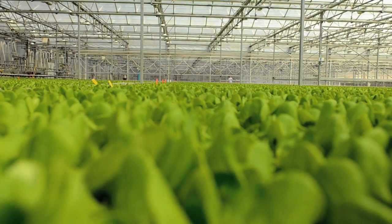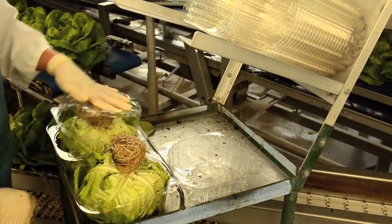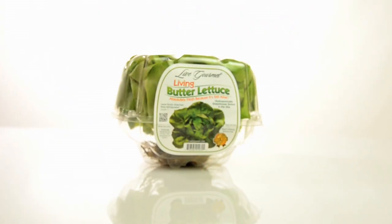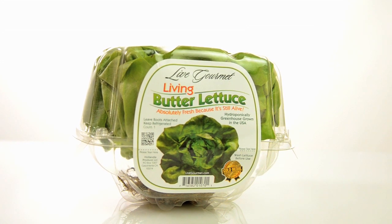We go to great lengths to produce a perfect product, so when we pack it we want to make sure it arrives to the consumer in perfect condition. When the lettuce is ready, we take it from our greenhouse and put it in the clamshell, which we like to call a mini greenhouse. It has a perfect microclimate inside to keep it fresh and get it to the table.